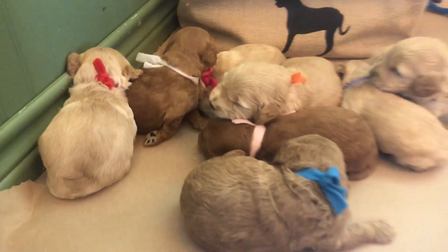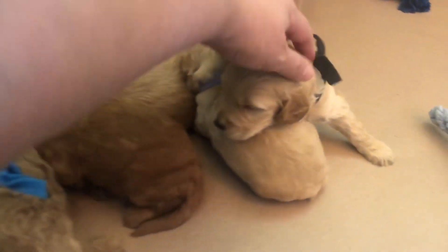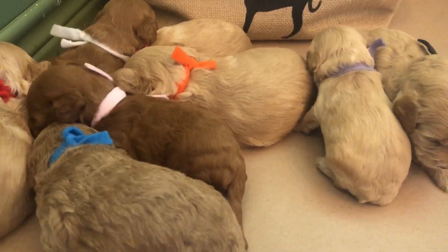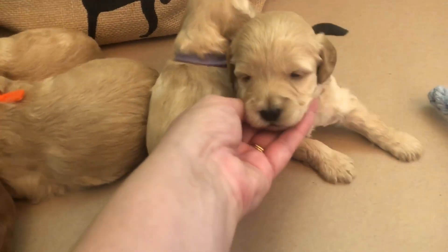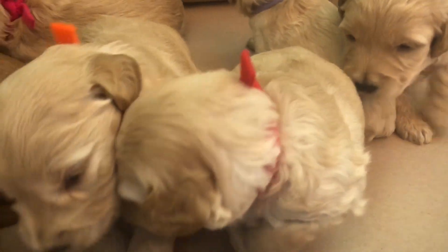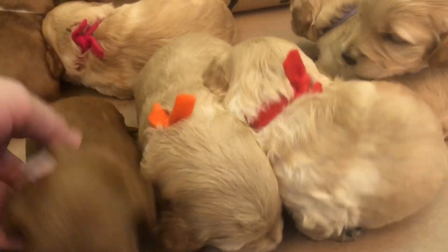We found that in our F2Bs, people were really going for the wavy coats versus the curly. They really liked that wavy, and we would get about half and half — half curly, half wavy. They loved that look and they all kind of have a similar look. So what we did is we created the F3 to get more of that wavy coat and have that as an option everywhere versus the curly coat.